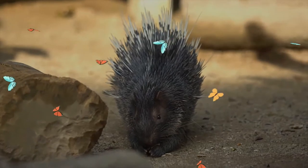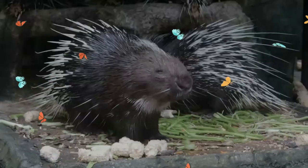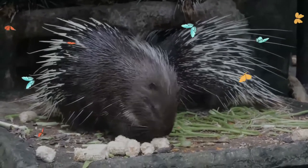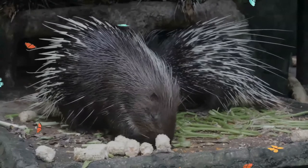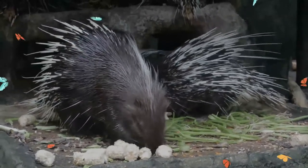Like other Old World porcupines, the Indian crested porcupine is nocturnal. During the day they remain in their dens, but throughout the winter they occasionally emerge during daylight hours to bask in the sun. Gestation lasts an average of 240 days.